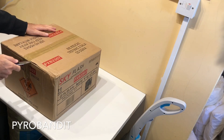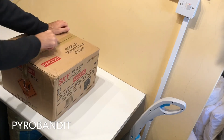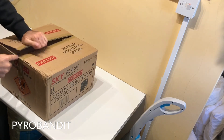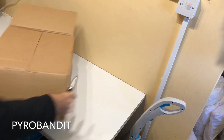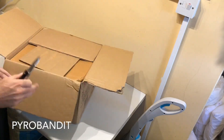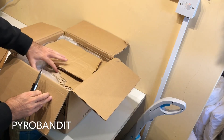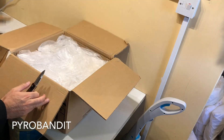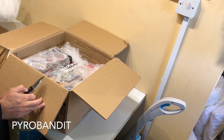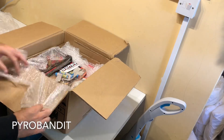Let's go ahead and open up the inner box and see what we got. Very well packaged - lots of cardboard, lots of bubble wrap. Okay, so first off let's see what we got here.